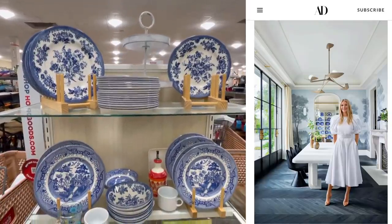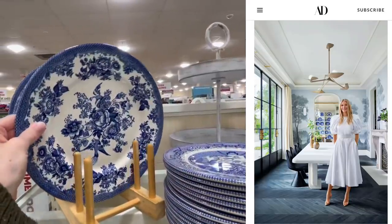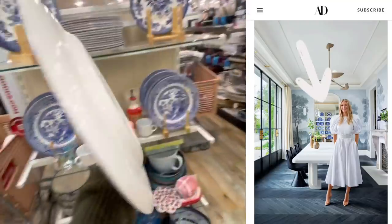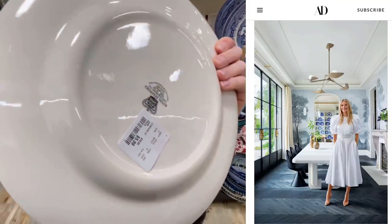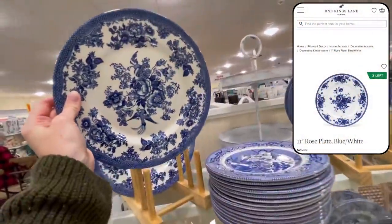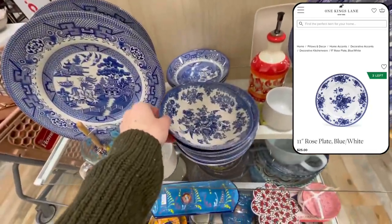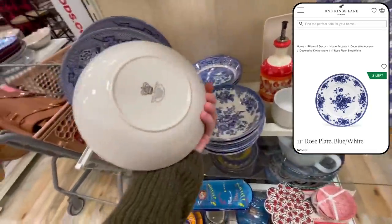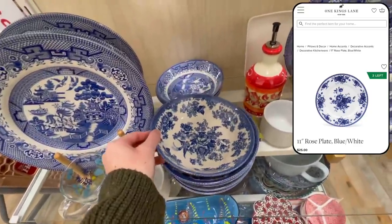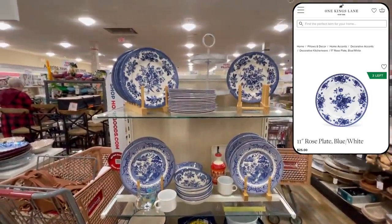For these plates, I was recently inspired by Gwyneth Paltrow's new home tour for Architectural Digest — I'll link the video below. She had this gorgeous blue plate wall in her kitchen and these have the same overall look to the ones she had displayed. These guys were only $6 and look really similar to the ones being sold on One King's Lane for $25 a plate, which adds up quickly if you're buying a whole set. These faux blue porcelain plates are a very high-end and classic look for a great price.